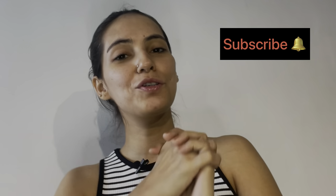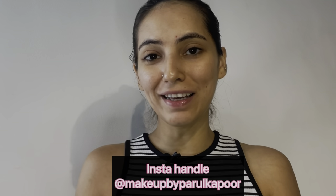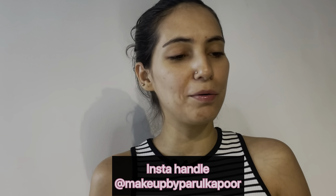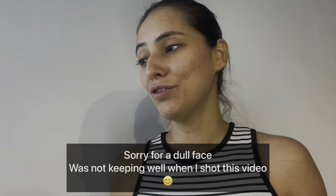Hello everyone, welcome to my channel. I am Parul — K stands for Kapoor, by the way. I am a professional makeup artist, and on this YouTube channel I create makeup videos, lifestyle videos, videos of me hanging out with my son. In the future I also plan to do some fitness content, since I do yoga, swim occasionally, go to the gym, and lift weights as well.